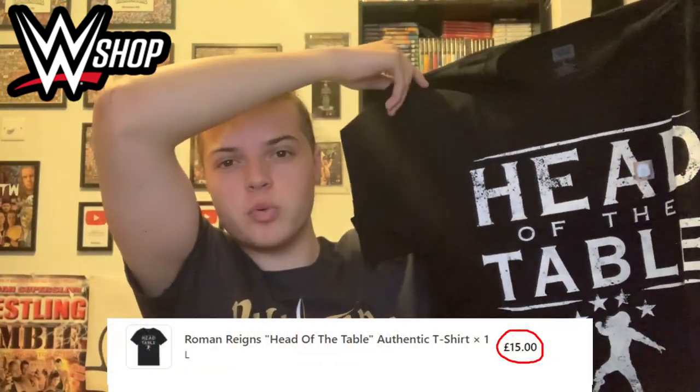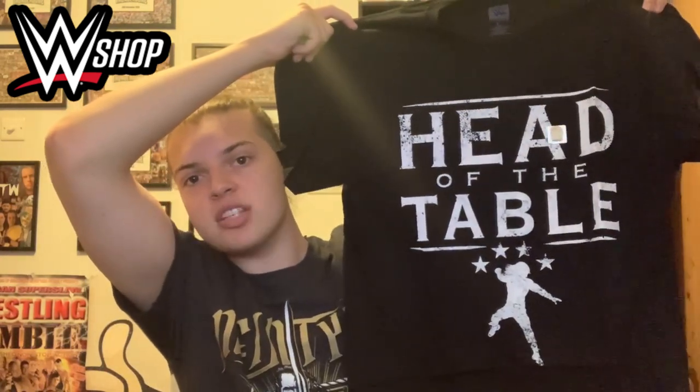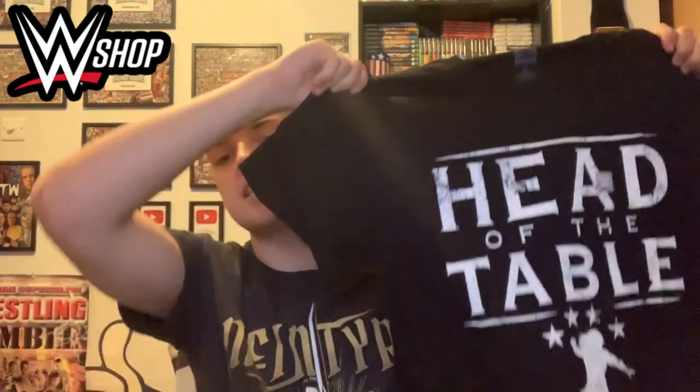Roman has a new t-shirt — the 'Stack Um' one and one that says 'Acknowledge Me' — but this Head of the Table one was on sale, reduced from about £24 down to about £15, so I had to jump at it. It's a really nice shirt with the Head of the Table logo on the front. On the back you can see the Roman Reigns spider logo — is it actually a spider? Let me know in the comments. This is once again a large, and let's try it on.